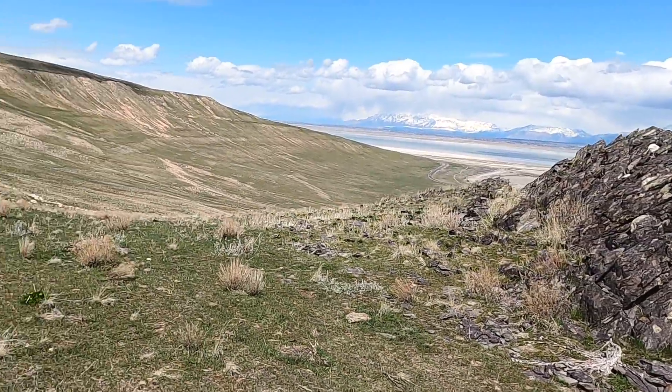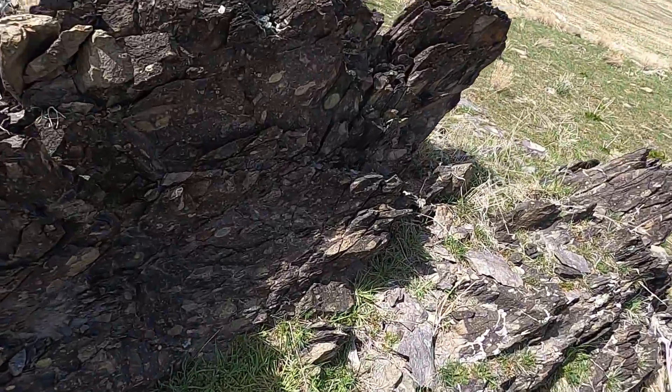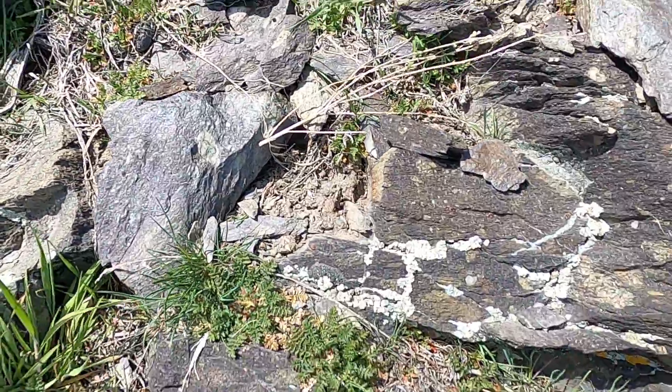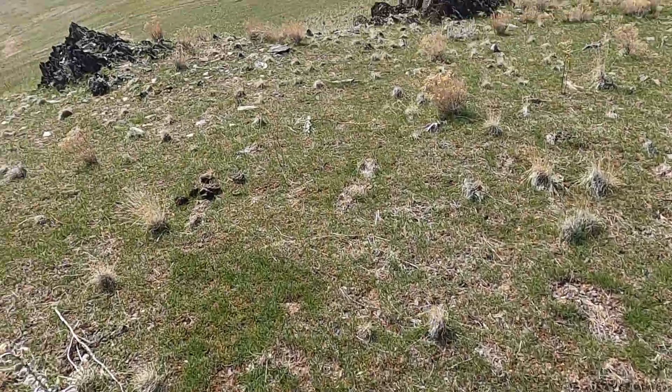Working our way to the west, there's another outcrop here of the diamictite. We've got the little clasts in here — rock particles cemented together.